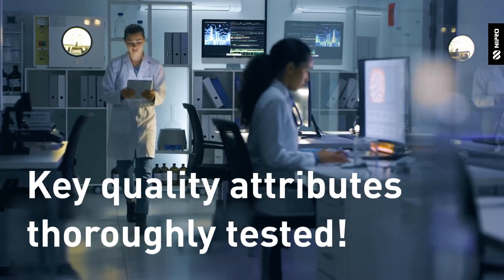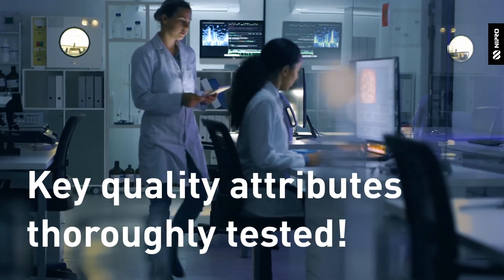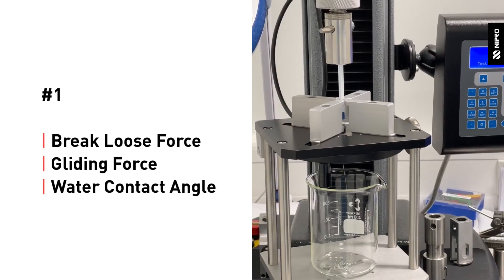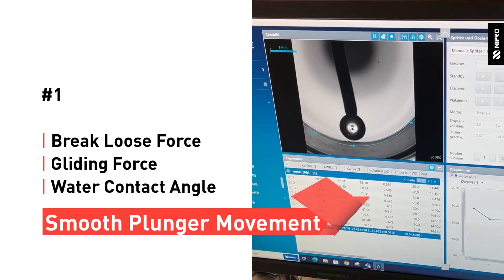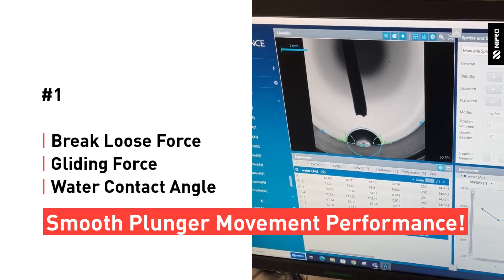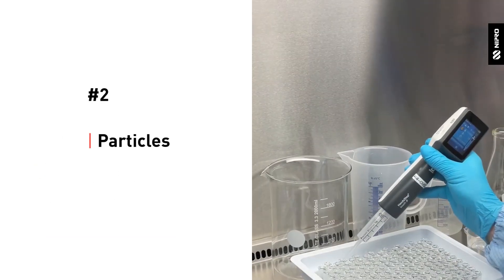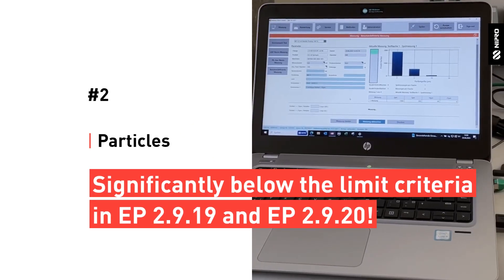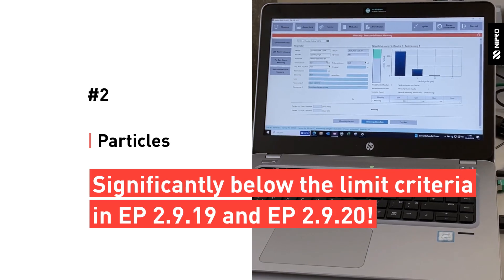Key quality attributes that could be affected by the absence of silicone oil have been thoroughly tested. Results of tests on the break-loose force, gliding force, and the water contact angle all confirm a smooth plunger movement. The amount of visible and sub-visible particles is significantly below the limit criteria stated in EP 2.9.19 and 20.